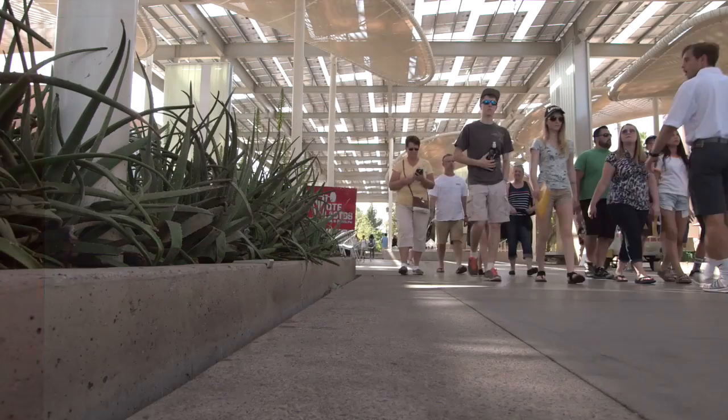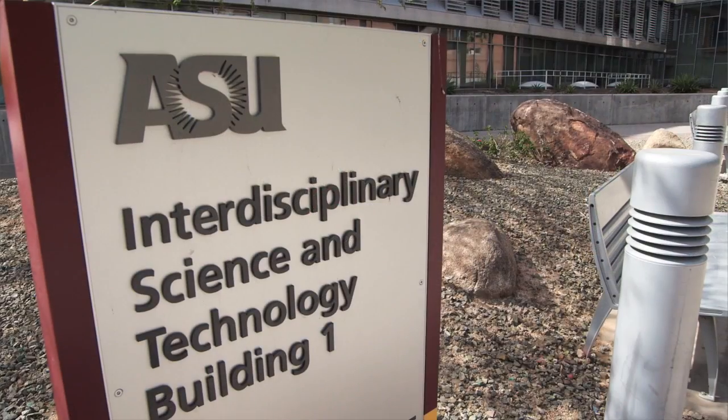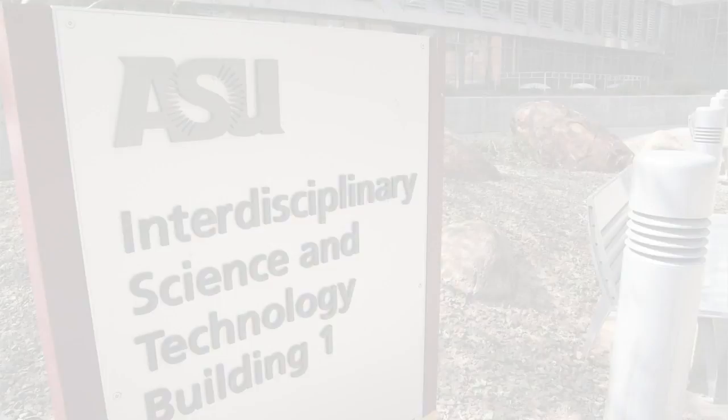At Arizona State University, the Department of Research Computing's primary goal is to support researchers. When I took the role as Director of Research Computing, I inherited multiple disparate silos of data related to research.